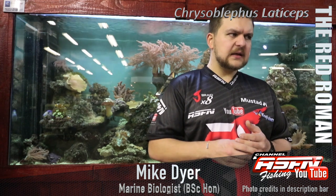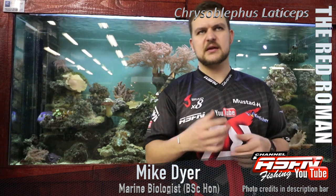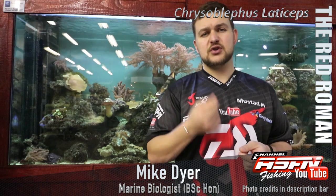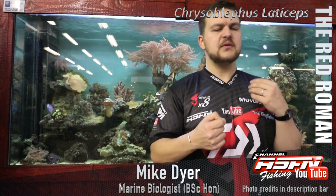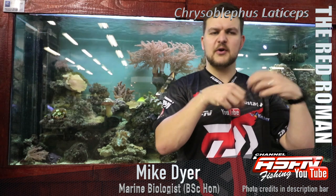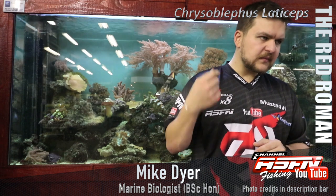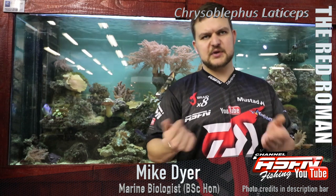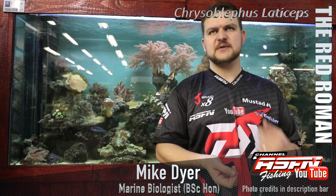They don't move a lot — they generally like to stay where they are, which is called residency. That means MPAs are extremely effective for them, because they live in one little spot. An MPA really helps protect that area, making it a safe haven where the population can grow and then spill over into adjacent spots. De Hoop is a very important spot for them — it's one of the main marine protected areas, and we need to keep supporting it.